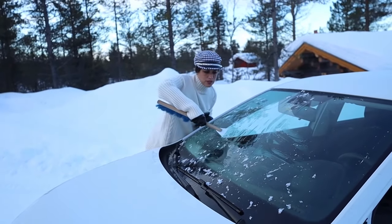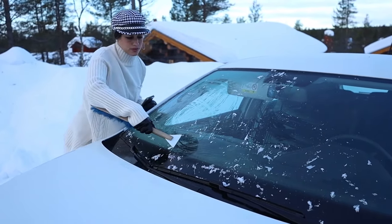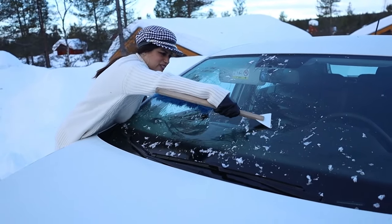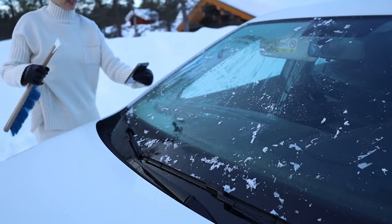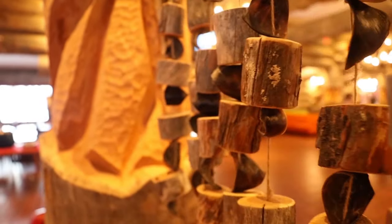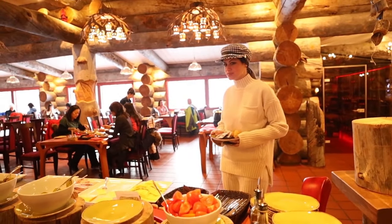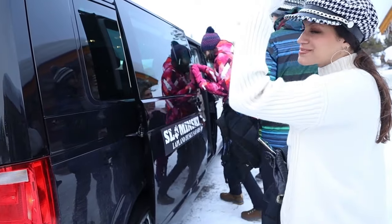So that's a morning in Kakslauttanen village - we started with lots of snow and lots of ice on the window. We have a day full of activities and full of stuff to do. I am going for Husky Safari! So first activity for today is going to be the Husky Safari and hopefully we are going to see many puppies!